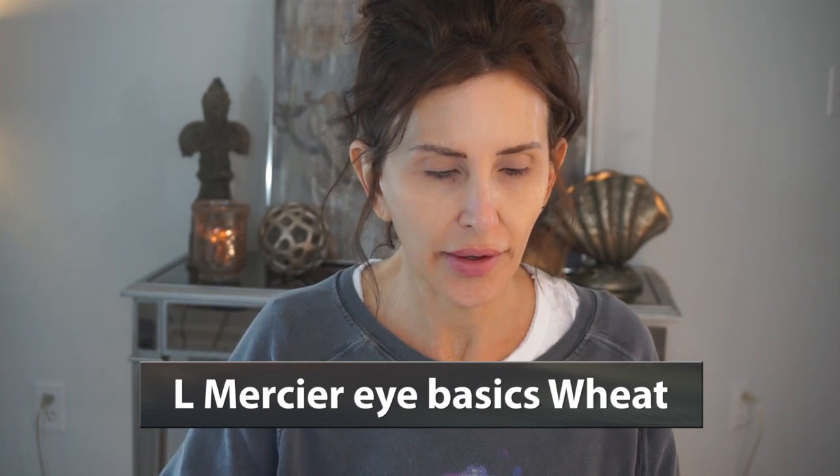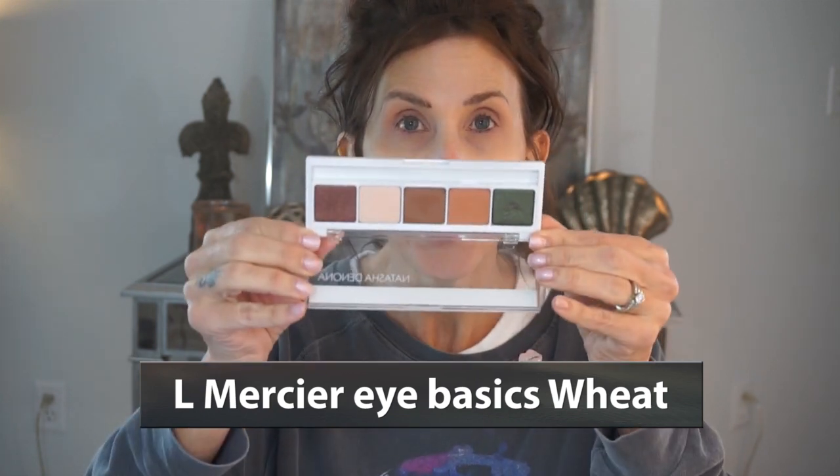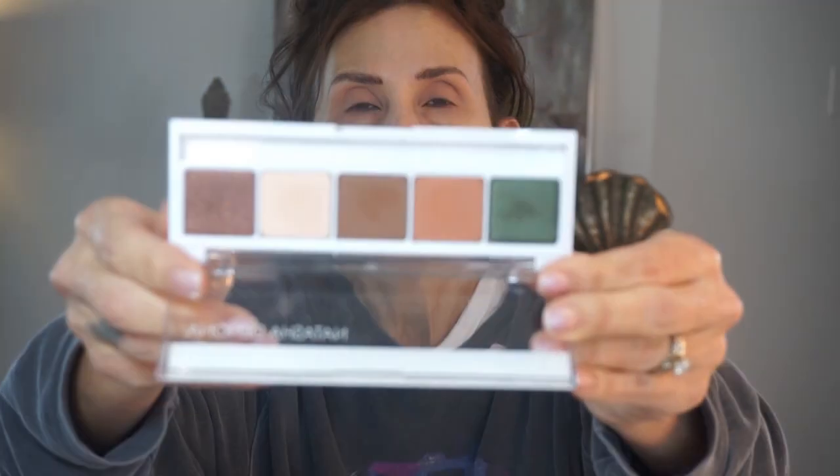All right, so that was the Laura Mercier in Wheat. I don't know the exact product name but I'll put it right there on screen. I also have a Natasha Denona palette. Let's give this a go - I'm going to take the creamy color and put that all over my lips.